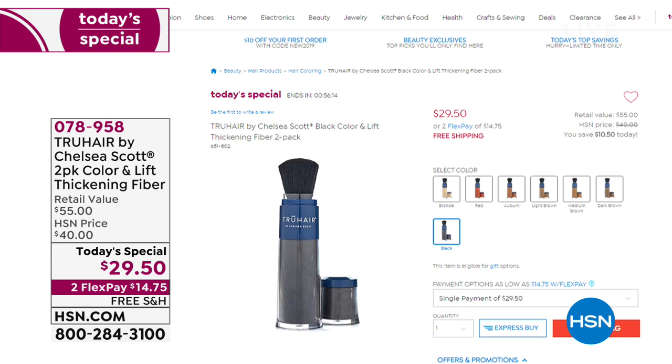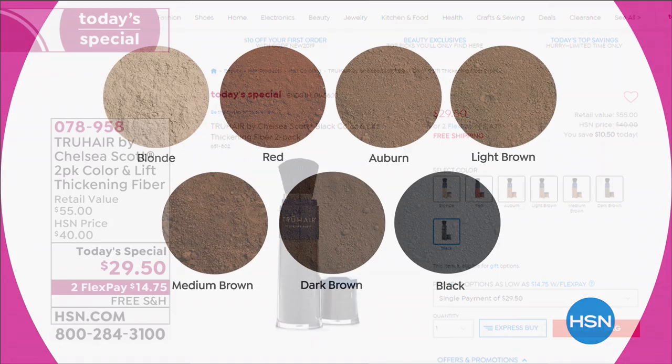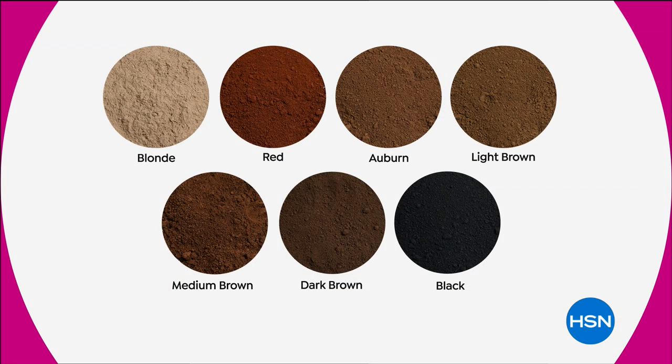You're receiving the two pack — just choose your color. I think we sold out the gray. We did sell out of the white. So here's what we have left: light brown, medium brown, dark brown. Our darker shade is black. We still have the two red shades — red and auburn — as well as the blonde. Last call on the blonde and last call on the light brown.